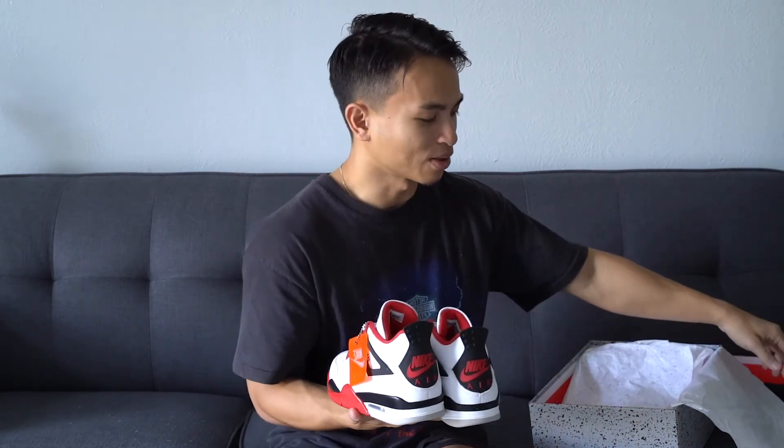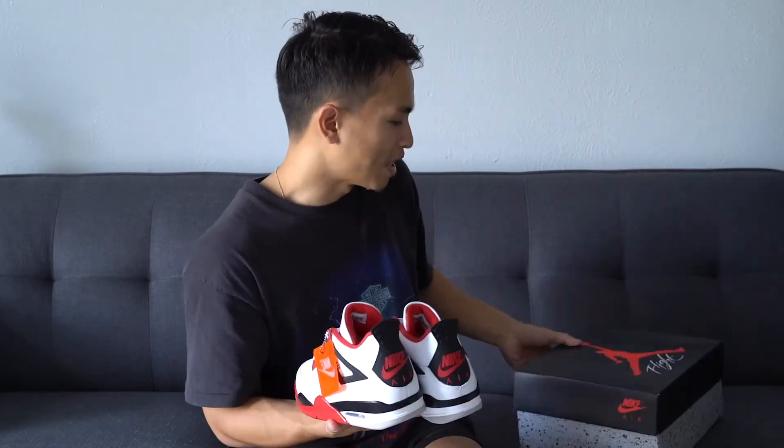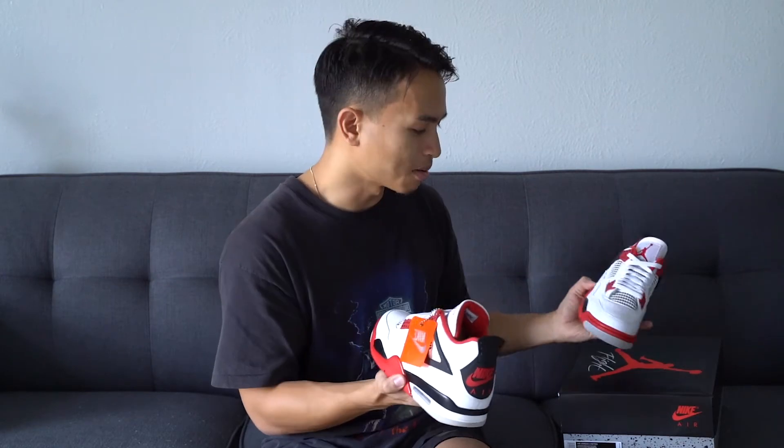Whether they're worth $216 or not is debatable. With GR Jordans you never really know if the quality is going to be great. In my opinion these are all right — not the best, but not absolutely terrible. I'm pretty sure this is the first time the Fire Red 4s have come out true to their original release since 1989. These are essentially just military fours you've probably seen thousands of times.